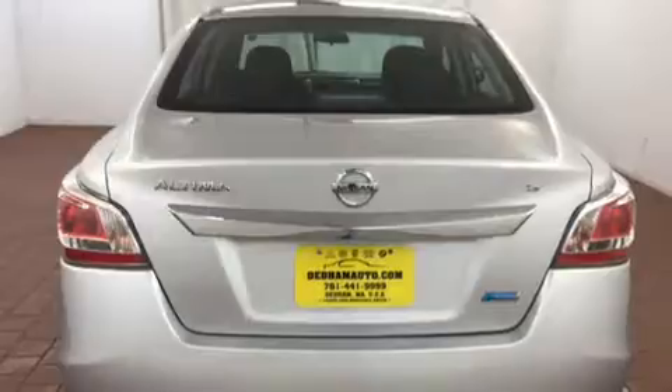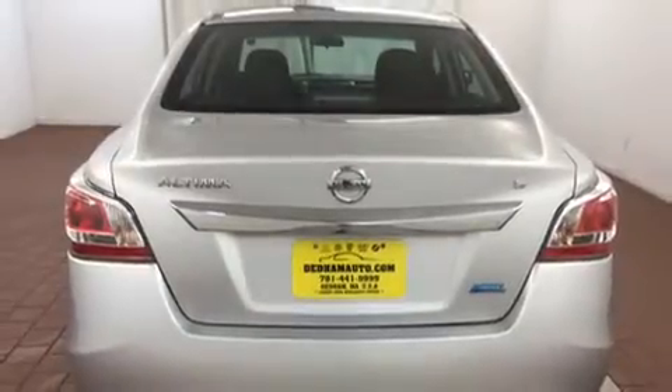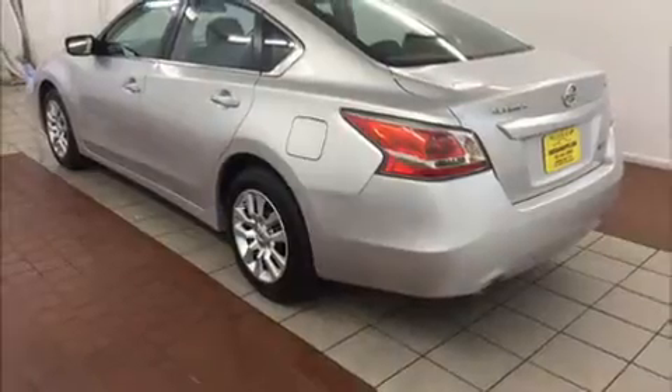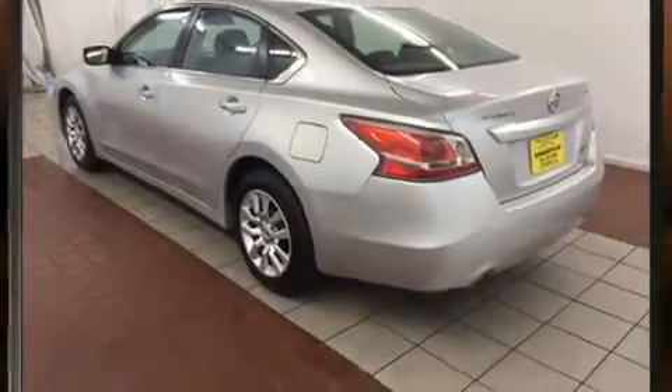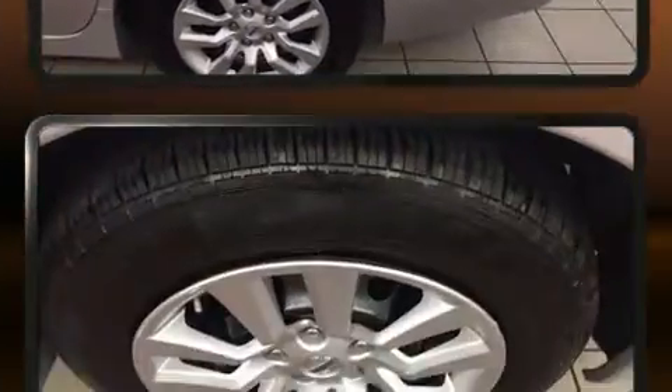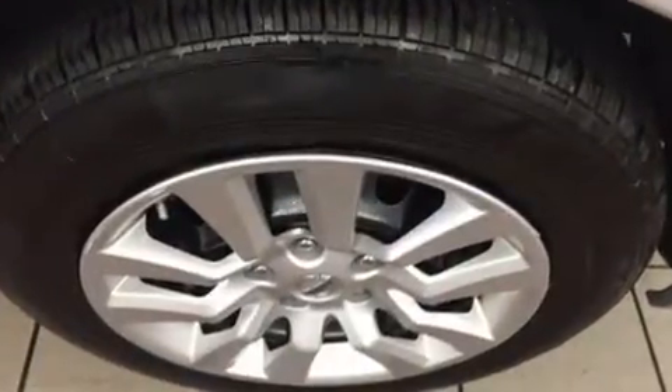Nissan prioritized practicality, efficiency, and style by including delay-off headlights, an outside temperature display, and much more. Premium sound drives six speakers, providing you and your passengers a sensational audio experience.